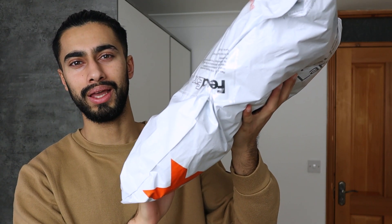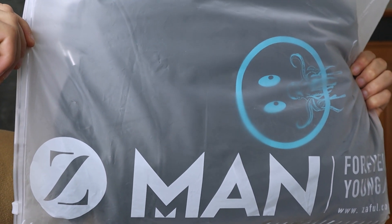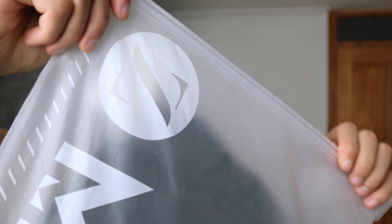Alright, so here's the package. Let me open it and show you what items I've received. When it comes to all of the items, I will have them linked down below so you can check them out for yourself. Every single item has been packaged in a reusable package, and that's amazing.